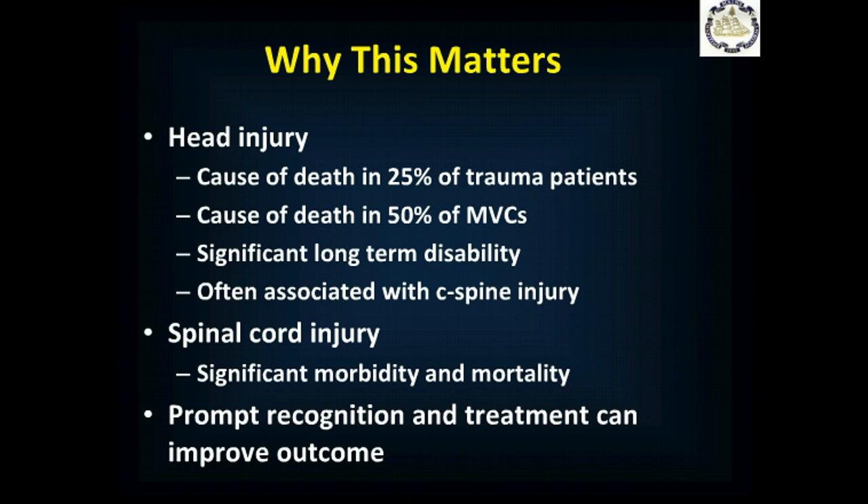Head injuries are often associated with cervical spine injuries, leading not only to cognitive and thinking-behavior problems, but also to paralysis and other issues that go along with a spinal injury. Spinal cord injuries, even on their own without a head injury, are often associated with death and, if not death, long-term disability because of the permanent nature of the injury. If you can recognize and treat these injuries early, you can improve the outcome.